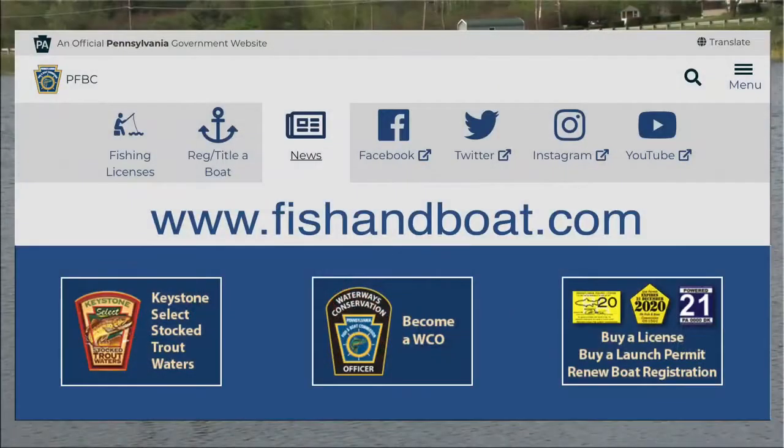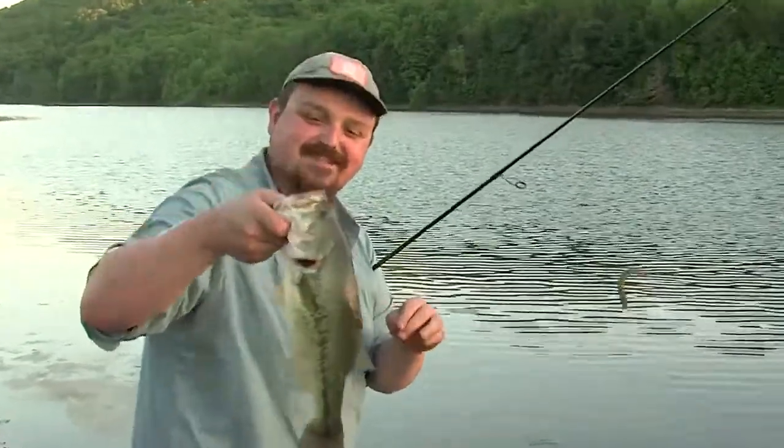I hope you enjoyed our introduction to bass fishing. For more information on bass fishing visit FishandBoat.com, and as always have a great day fishing — oh, and on the wacky rig, that's a nice one there!